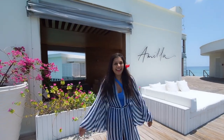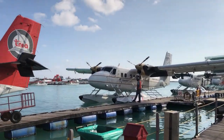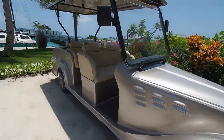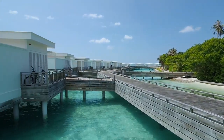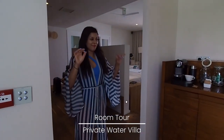Welcome to Mila Fushi, guys. Welcome to our room tour at Mila Fushi. This lagoon room is amazing.